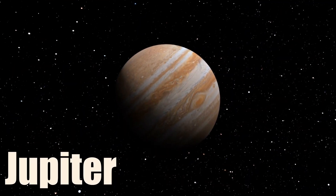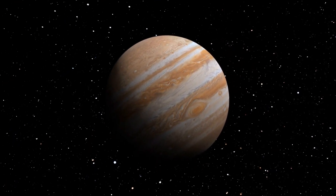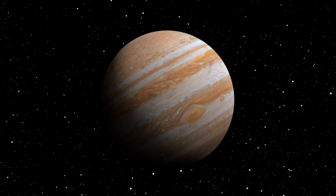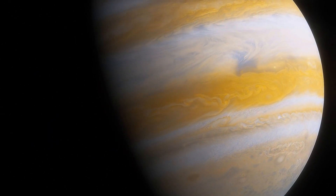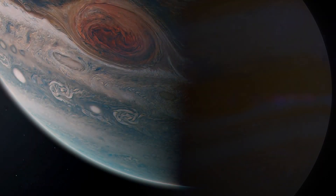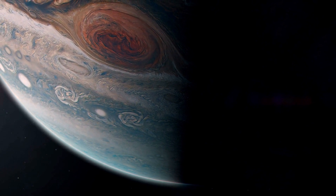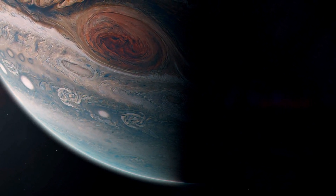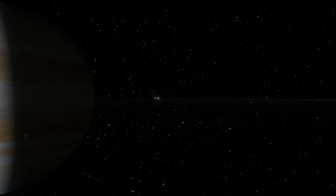Jupiter is the fifth planet from the Sun and the largest planet in our solar system. It has a thick atmosphere of hydrogen and helium that forms colorful bands and swirls. The most prominent feature on Jupiter is the Great Red Spot, a giant storm that has been raging for centuries. Jupiter has at least 80 moons and also has a faint ring system composed of dust particles.